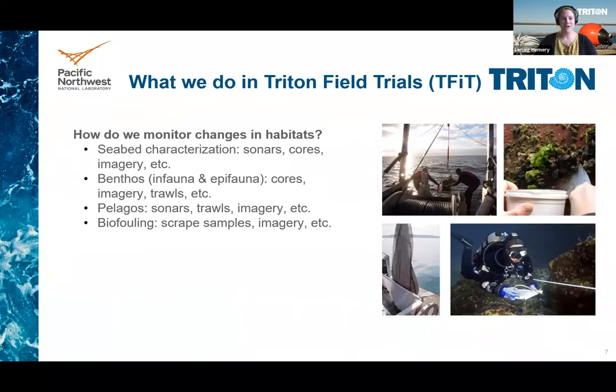So how do we monitor these changes to understand whether they result from human activity or due to natural variability? Over the last couple of years, the Triton Initiative was looking at the technology side of this question under the Triton Field Trials, or T-FIT project. The technologies for monitoring changes in habitats are very diverse and range from sonars to cores, imagery, trawls, or various other forms.